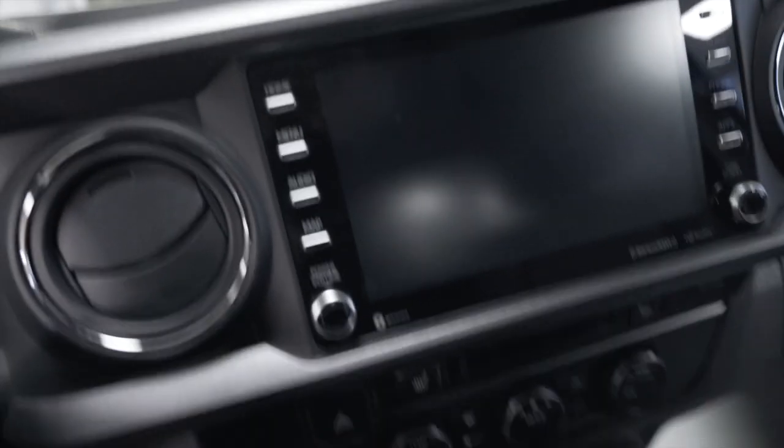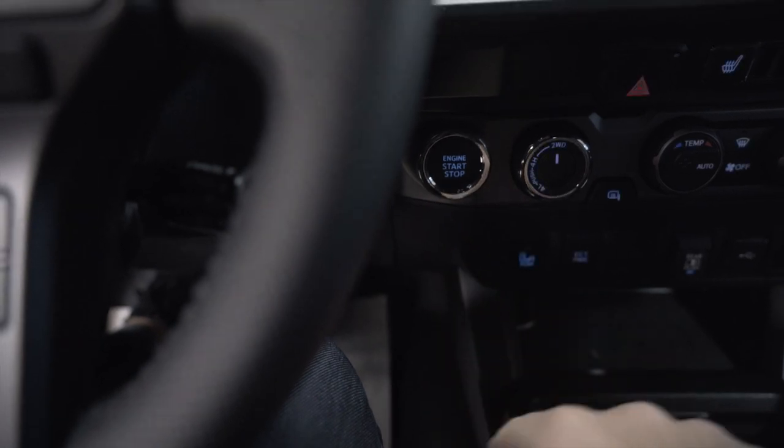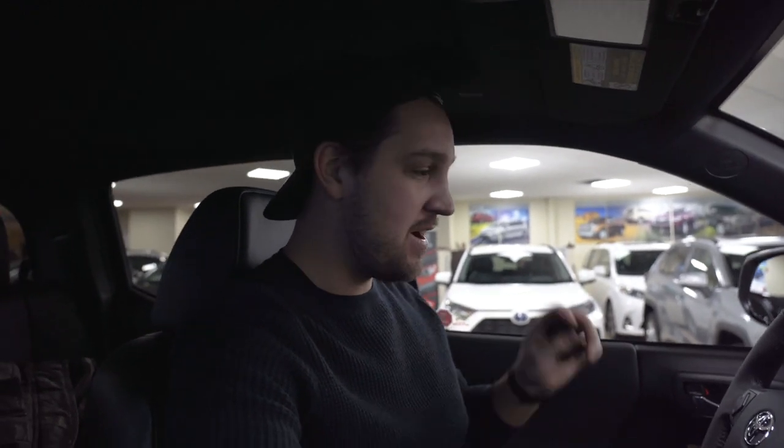Alright guys, here we go. This is the first startup of the 2020 Toyota Tacoma. We did it! There's only 28 kilometers on the odometer. I've got to get this thing set up because I'm kind of a techie nerd. I'm so stoked to get Toyota Connect hooked up — hopefully I'll be able to start this thing with my Apple Watch. They gave me a full tank of gas, which is so amazing.